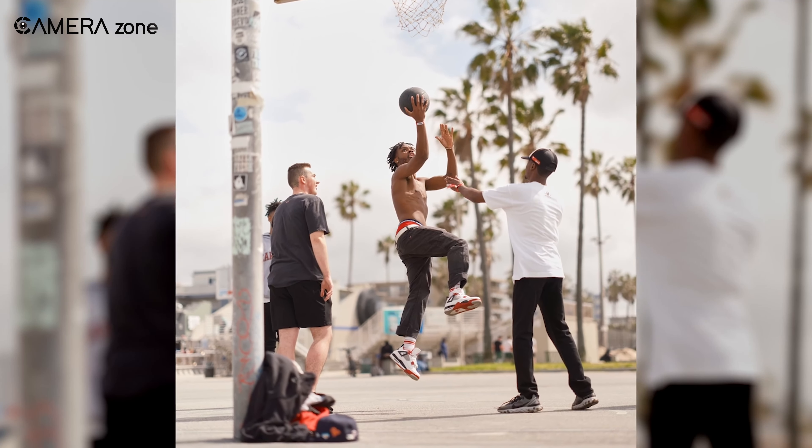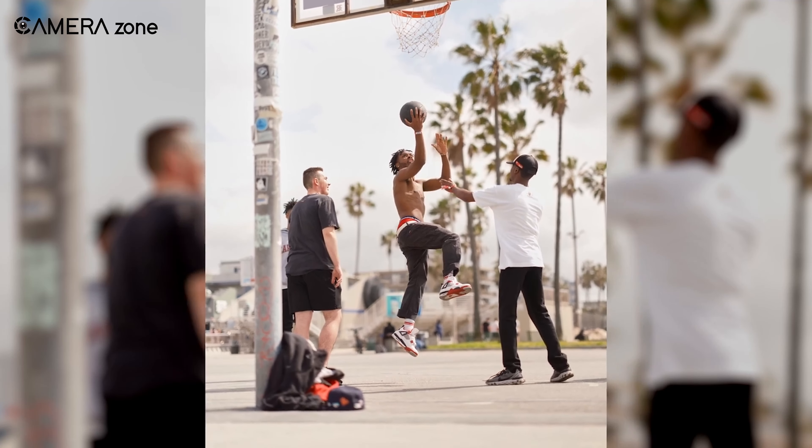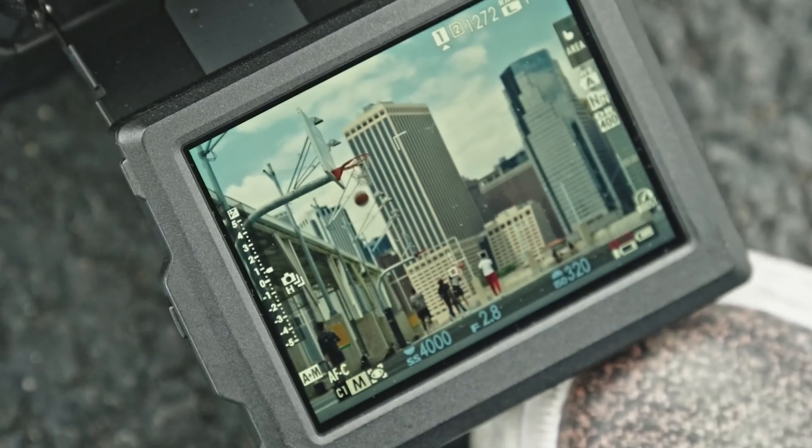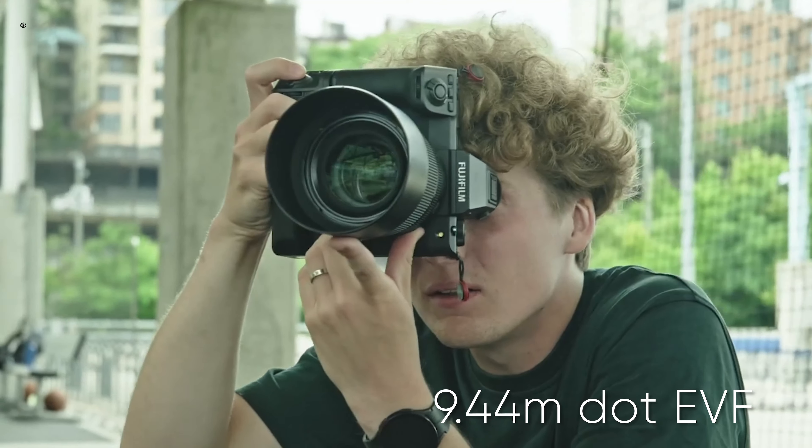If you're after an expensive compact camera that nails design, sensor power, and video quality, the Sony A7C II is the unbeatable choice — a silent expert in the world of visual storytelling.